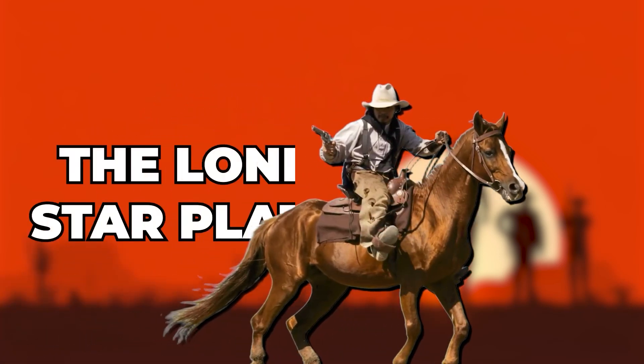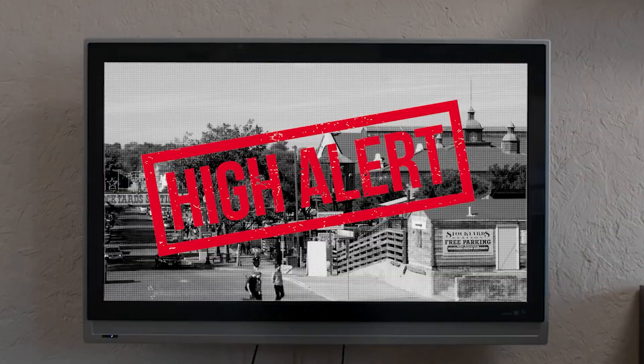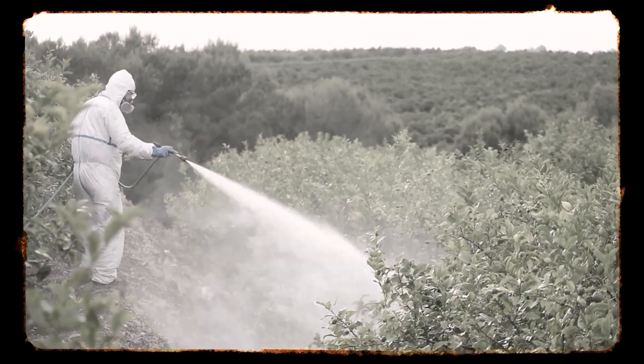Howdy y'all and welcome to the Lone Star Plate. Today we're talking about a critter that's got folks from ranches to city halls all across Texas on high alert. It's called the New World Screw Worm, and it's one nasty pest we thought we got rid of decades ago. But now there's a real concern that it might be making a comeback.